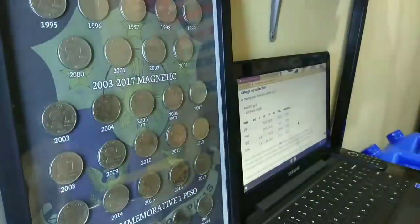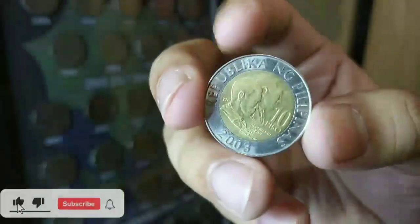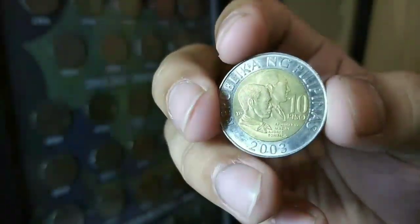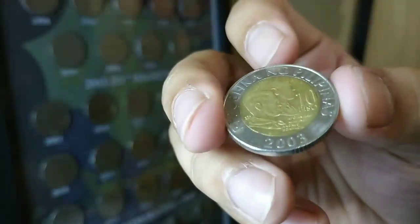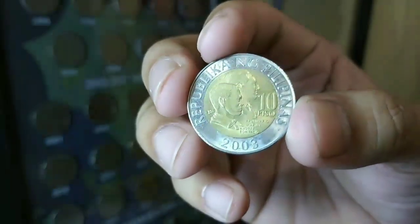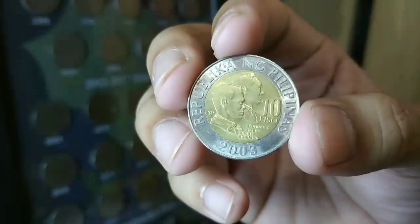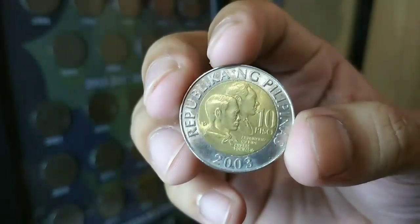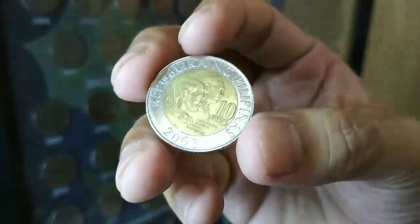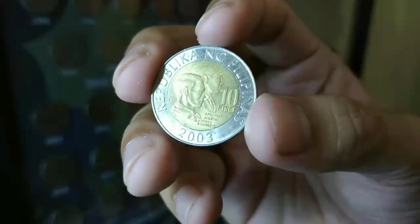Punta po tayo sa very good condition. Sa very good condition, ay makikita nyo, medyo makinang. Pero marami din pong hairline scratches yan. Pag sinipat po yan ng kolektor, ay makikita po dyan yung mga hairline scratches at medyo may dense. Kung sisipatin nyo yan, ay marami pong dense sa may bandang gitna, dito siya may bandang ulo. Ito po ay very good condition — medyo makinang din po, malinis, pero marami pong dense at hairline scratches.